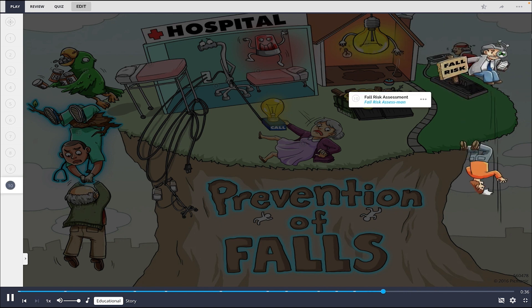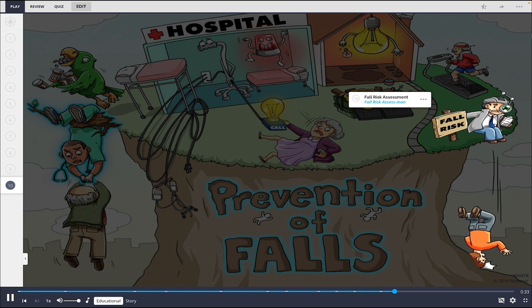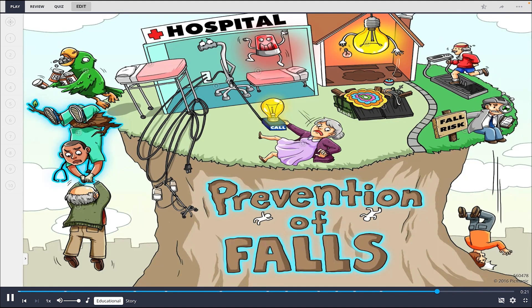Finally, it's a priority for the nurse to always provide a fall risk assessment, shown by the fall risk assessed man watching the man fall down. In short review, prevention of falls begins with identifying the risk factors: physical aging, polypharmacy, and environmental factors.